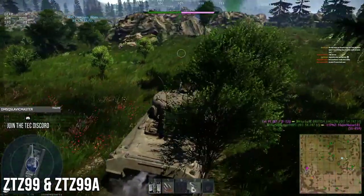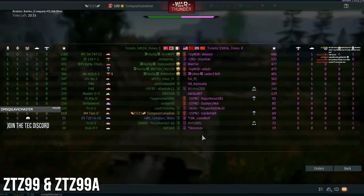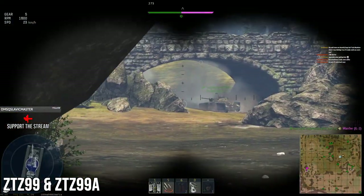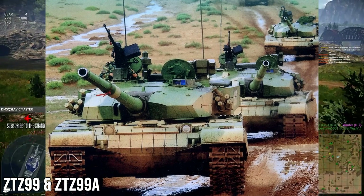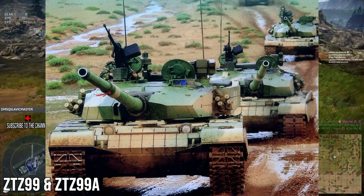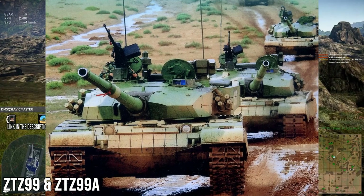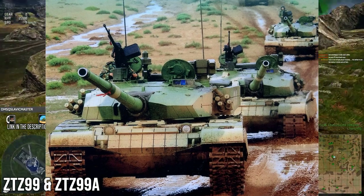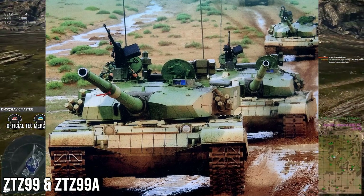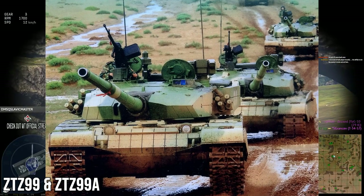The ZTZ 99 is also known as the Type 99. It was a plan by the Chinese to replace the Type 88 — a Chinese MBT from the 1980s. They wanted to create a completely Chinese-designed third-generation MBT. It is supposed to combine modular composite armor and tandem-charge defeating ERA, very similar to Contact-5 from the Soviets.